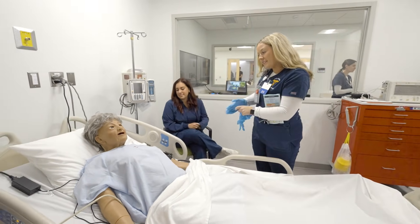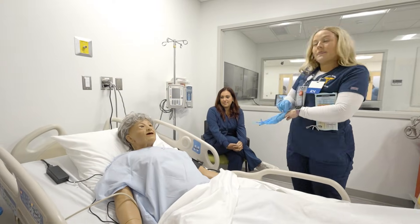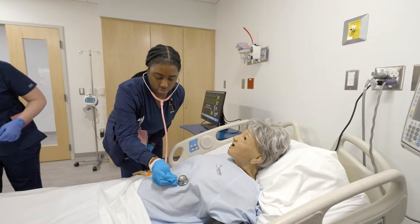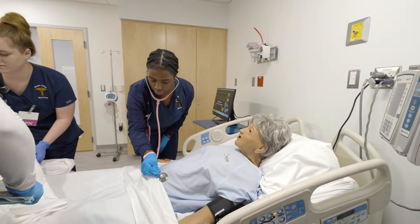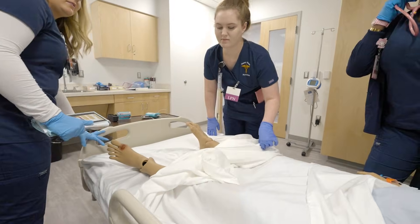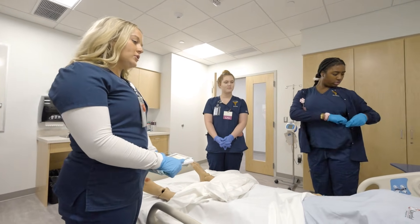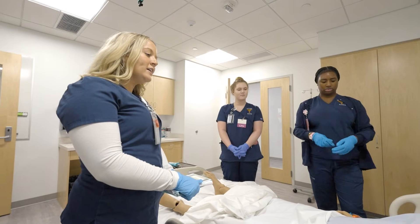Hi Ann, we're here — your nurses this morning. How are you? Annie isn't feeling well. Nursing students begin checking her vital signs, reviewing her medical history, and assessing her medications. We see here you have a little bit of bruising and injury on your foot, and that started about three weeks ago. We do know that you have a history of type 2 diabetes.